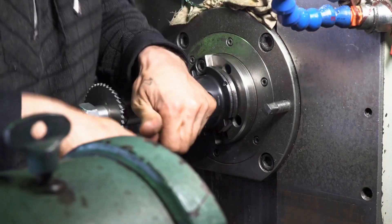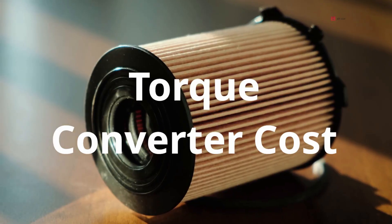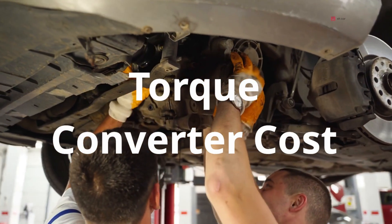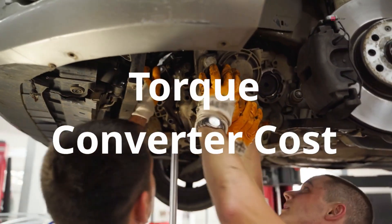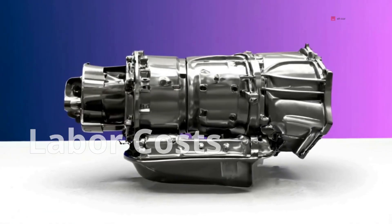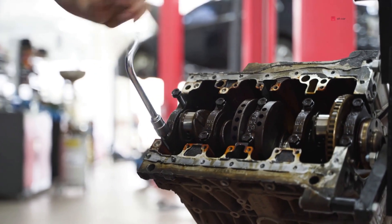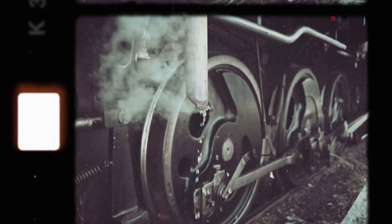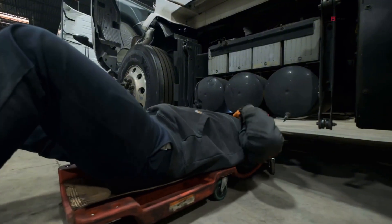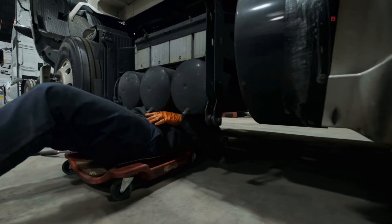Replacement costs: the part itself — the solenoid — isn't that expensive. Depending on your vehicle and whether you go with OEM or aftermarket, you're generally looking at around $50 to $300 just for the solenoid. Where it gets pricey is the labor. Because the solenoid sits inside the transmission valve body, getting to it isn't simple. On many vehicles, you're paying for the time it takes to drop the pan, remove the valve body, and reassemble everything properly. Labor alone can run anywhere from $400 to $1,200 or more, depending on the make, model, and where you're having the work done.